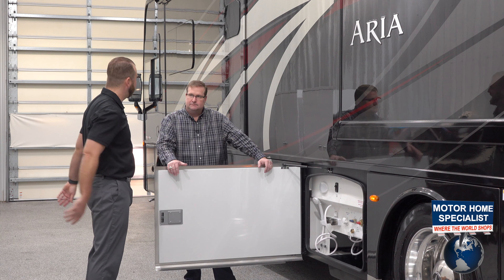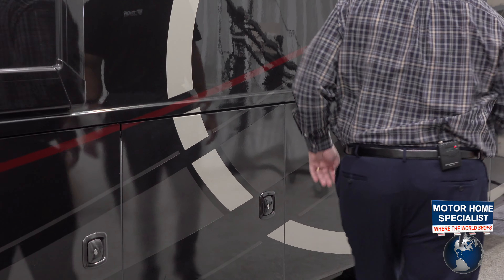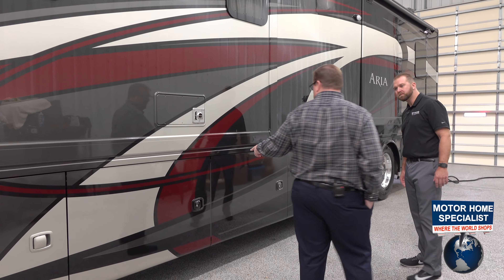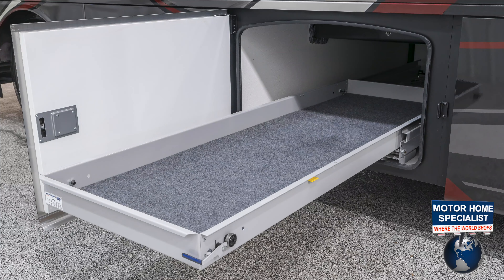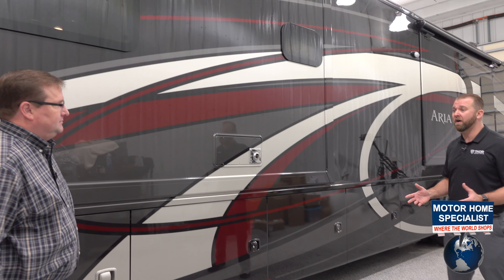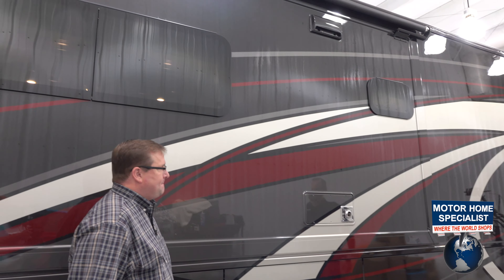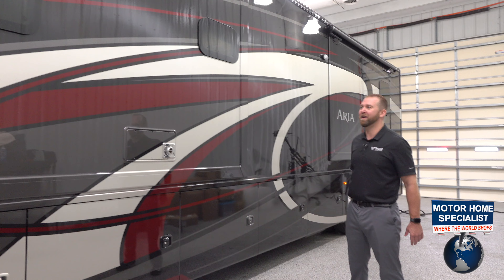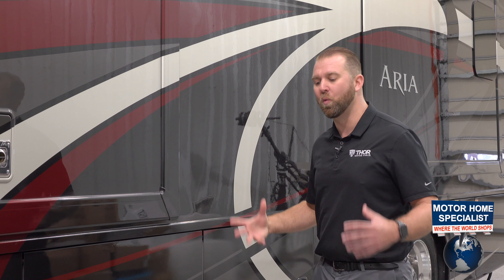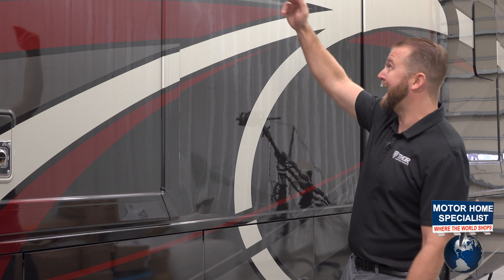We have two 15,000 BTU air conditioners on board, and both have heat pumps on them, which is unique — a lot of coaches in this segment only have a heat pump on one unit. What's great about a heat pump is that down to 43 degrees ambient temperature you can literally heat the coach with the air conditioners. Being 15,000 BTU rather than 13,500 BTU means if you're in the heat of summer with a lot of people on board, everybody stays happy. The hydraulic leveling system is a four-point, dual-actuated system — hydraulic down and hydraulic up. Some systems are spring-loaded, and if they get older and debris gets in them they can get stuck down. We always try to put the best types of systems on board, and Lippert Components does a great job working with us.